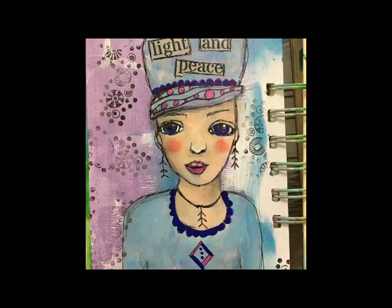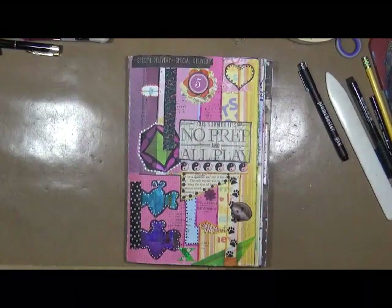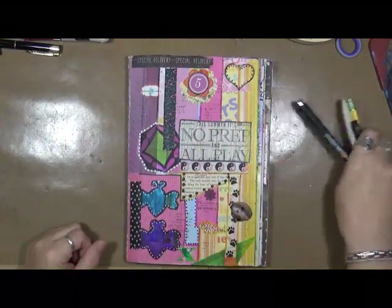Hi everybody! This is Cindy Udder. Welcome to My Artsy Endeavors. Have fun! Hey guys, good morning! It's Cindy Udder here with My Artsy Endeavors. How are we doing?